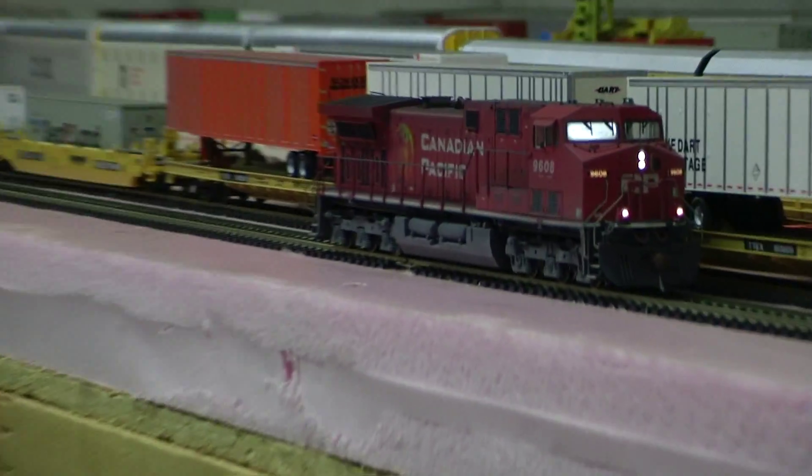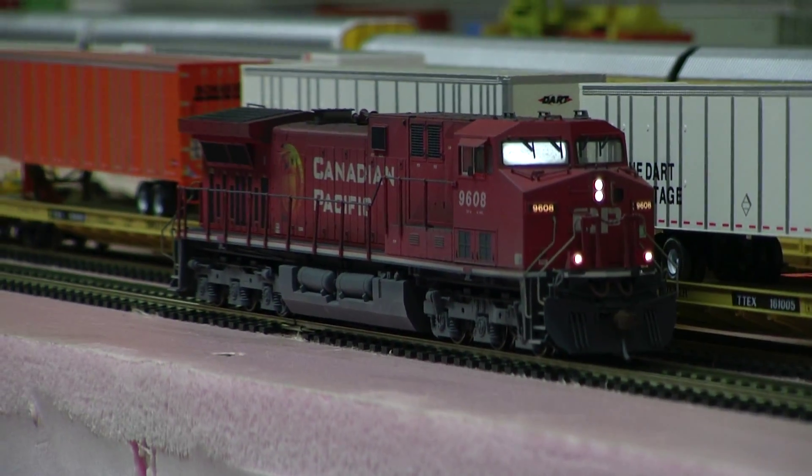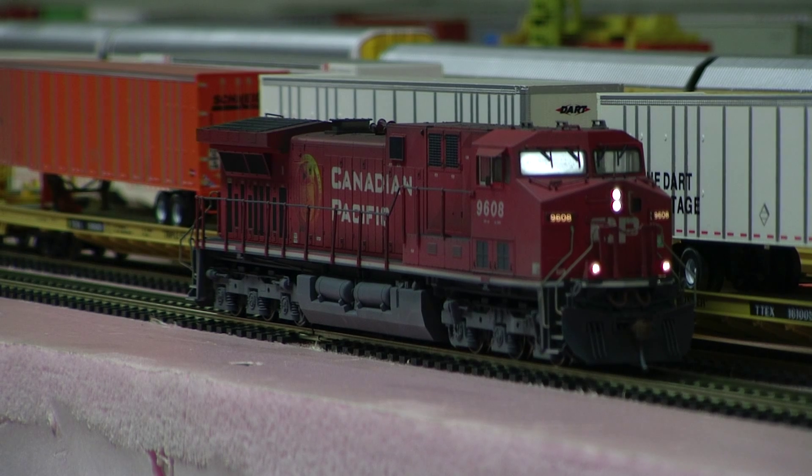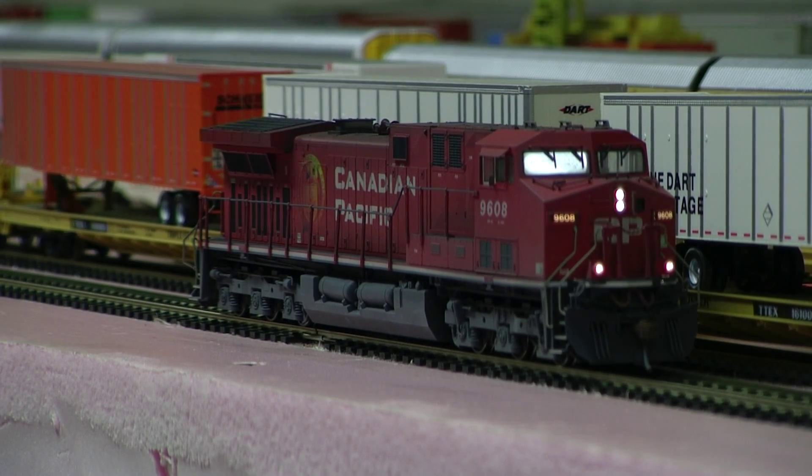And you can see the newer Kato LED, really nice and bright. Thanks for watching. This one's going to be up on eBay as well. All right, bye.